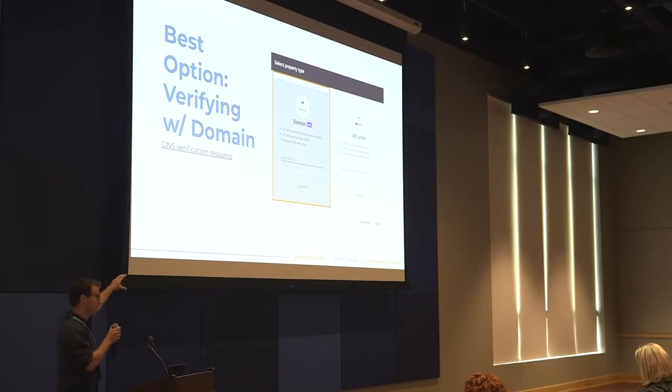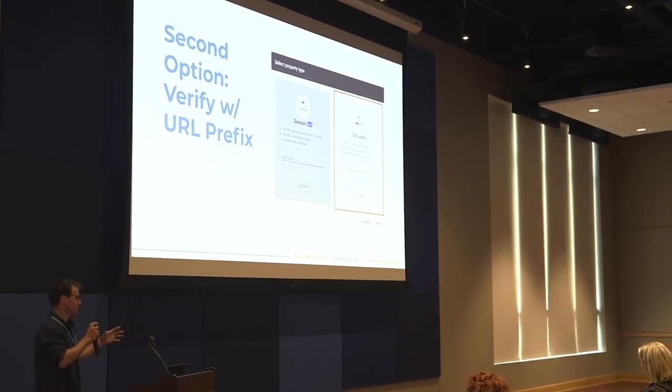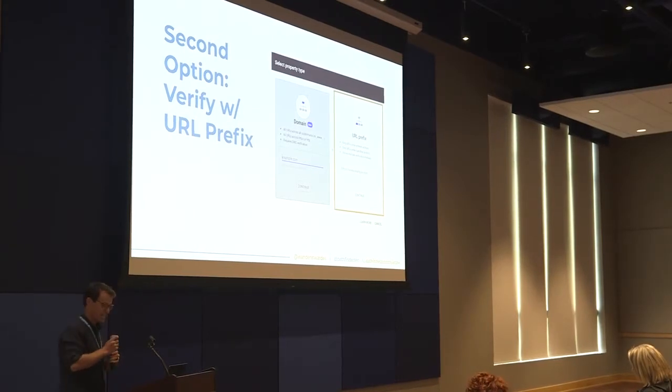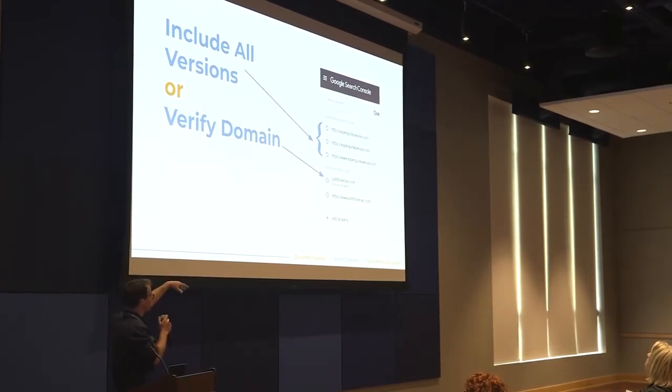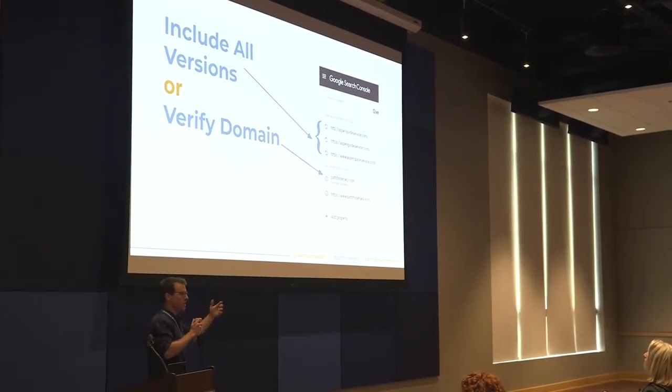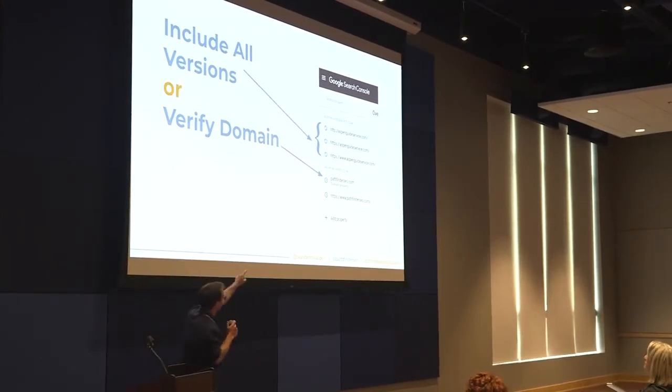I highly recommend you start by verifying your sites using domain first. If you can't verify using the domain — if you don't have access to your domain host — you can use the URL prefix. This is where you plug in the canonical or definitive version of your site. If it's HTTPS www, make sure that's the exact version you put in there. Google also wants you to include all versions when verifying using a URL prefix — the HTTPS without www, the HTTP. The most important one to get in there is the definitive version, or use domain verification to simplify everything.